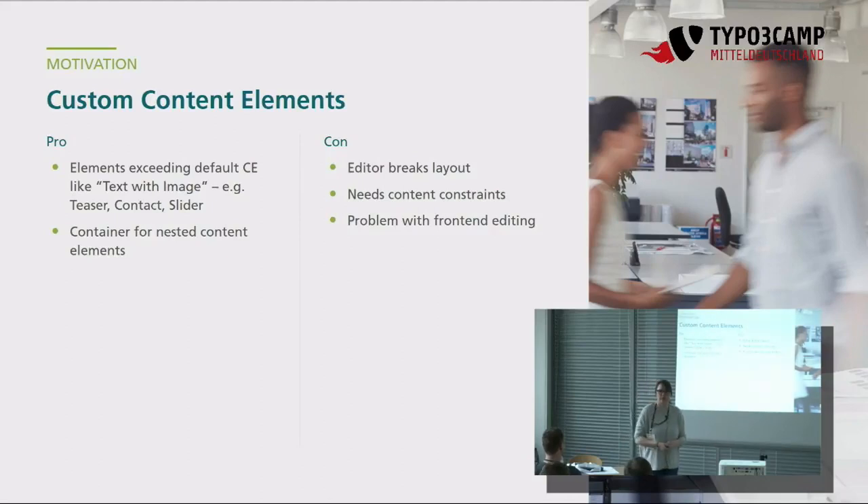Warum wollen wir eigentlich Custom Content Elements machen? Also ein Teaser, ein Slider, einen verschachtelten Zweispalter, Dreispalter, ein Kontaktblock – irgendetwas, was der Redakteur ganz einfach pflegen kann und als Content Element angelegt werden soll. Wir benötigen dabei auch die Verschachtelung – zum Beispiel für Akkordeons, wo man ein Akkordeon mit verschiedenen Tabs erstellen kann und da drin wieder Inhaltselemente wie Text und Bild liegen. Die Nachteile sind natürlich, dass Editoren ganz leicht Fehler machen können, indem sie Verschachtelungen erzeugen, die nie gedacht sind – ein Zweispalter, ein Dreispalter, darin ein Slider, und so weiter.